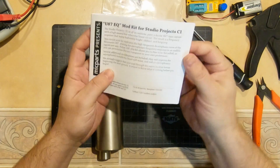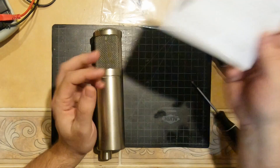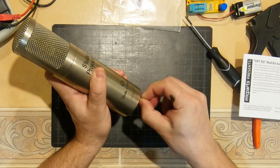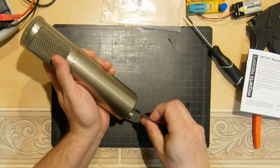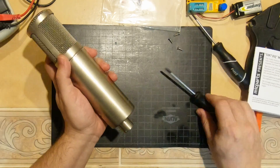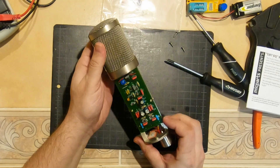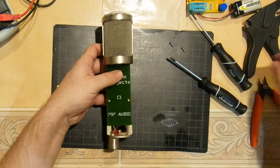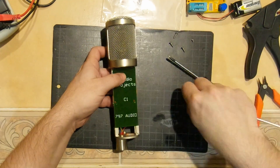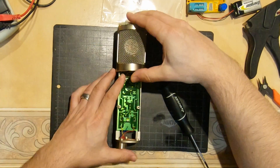Alright, first thing we're going to do is go over the manual, make sure that we have all the parts we need, and go over all the steps to make sure there are no surprises. Then we have to open up the mic. There are just three screws on the bottom of this version — I do have version 1, and there are three versions of this mic out there. Once you get the three screws out, the body sleeve just slides right out. You have two circuit boards on there: the main board, and then a board that just says Studio Projects on it. I have no idea what that's for — maybe some RF shielding, but it just seems a little redundant.